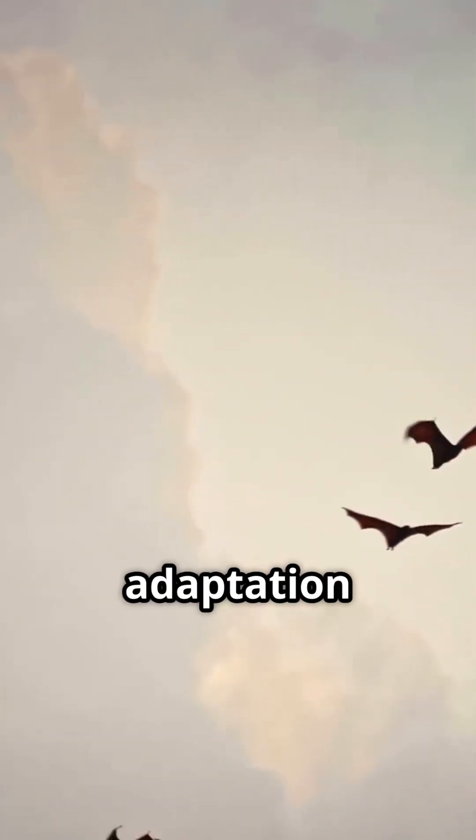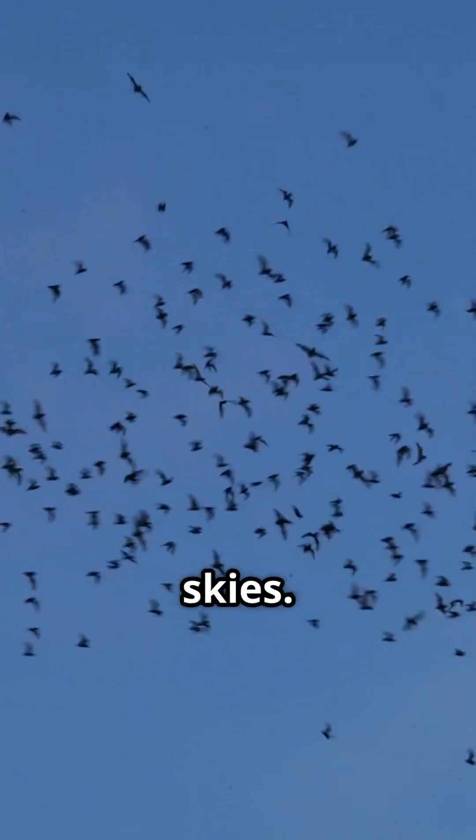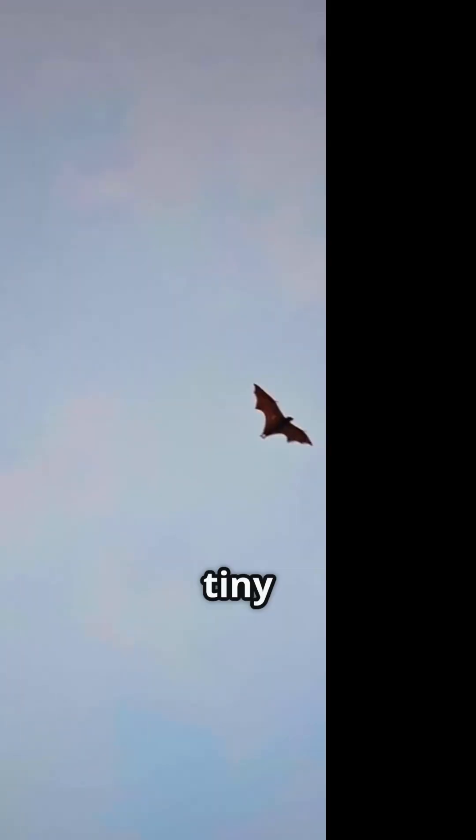This amazing adaptation lets bats fly smoothly, even in the busiest skies. And remember, this discovery was made thanks to field studies in Israel, proving that observing nature in action is key. Fascinating, right? So next time you see a bat, think about the high-tech traffic control going on in their tiny heads.